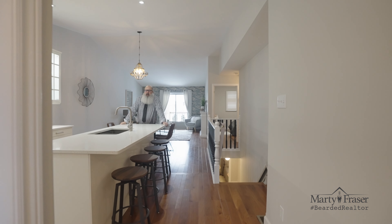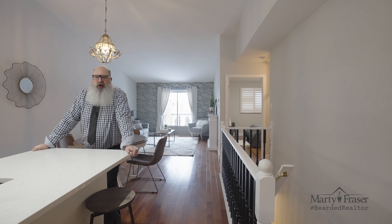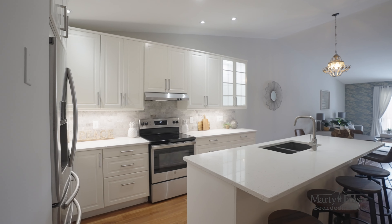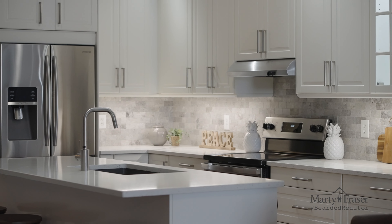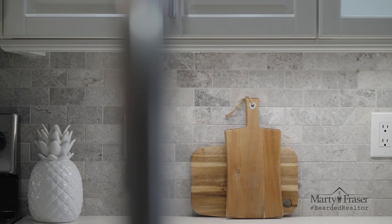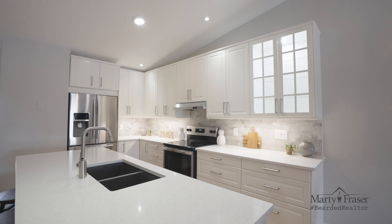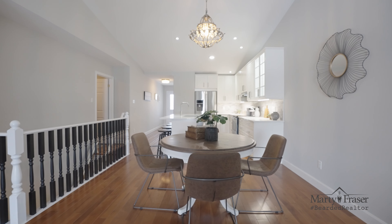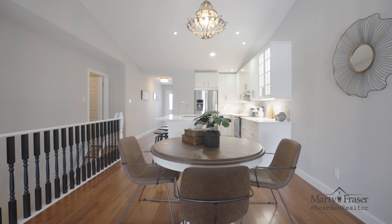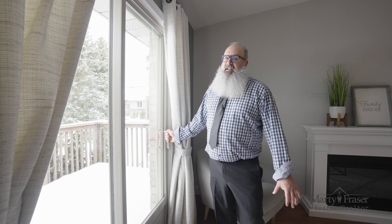Walking down the hallway we come to this spectacular open concept main floor. We have a large updated kitchen with island, double undermount sink, quartz countertops, and a trendy backsplash. This connects with the eating area and living space, and we have vaulted ceilings and hardwood floors. This slider door off the living room leads to the rear yard deck.